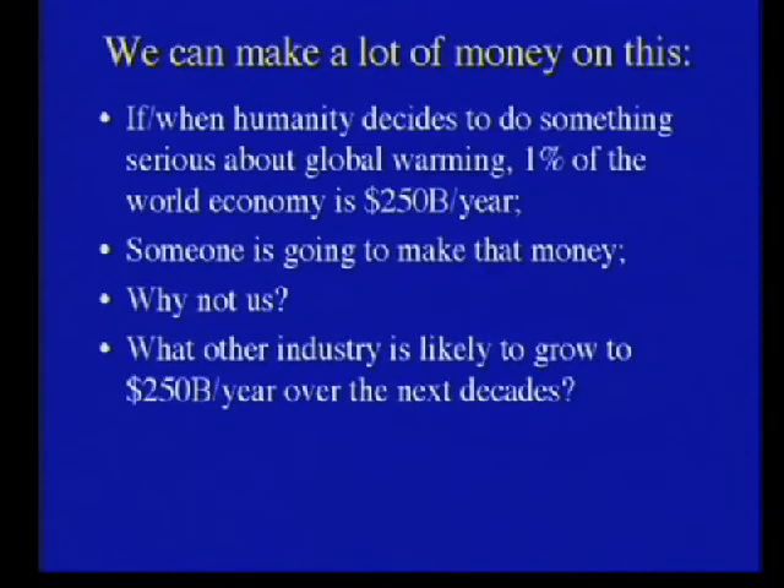But suppose we get serious — suppose we say we're going to spend 1% of the world economy on solving this problem. That's $250 billion a year. So if you're an industrial planner or a futurist, make a list of the $250 billion a year industries that are likely to grow in the near future. This one looks interesting. I would like to leave you with a picture of Greenland not yet melting, and it's my personal hope that it will not. Thank you.